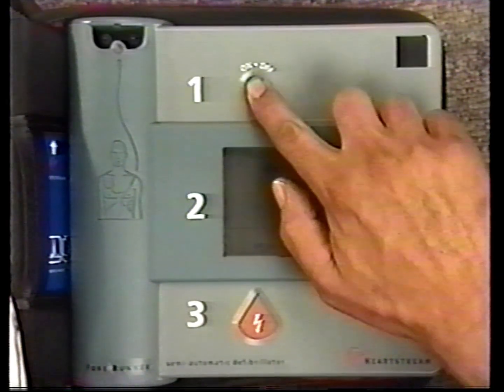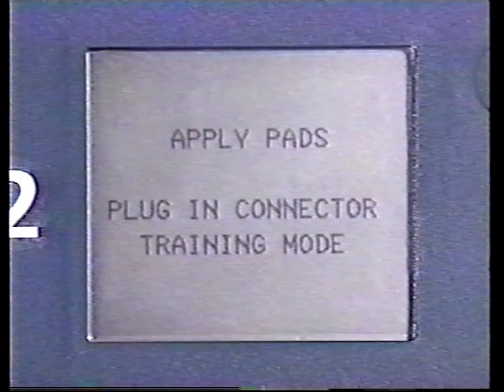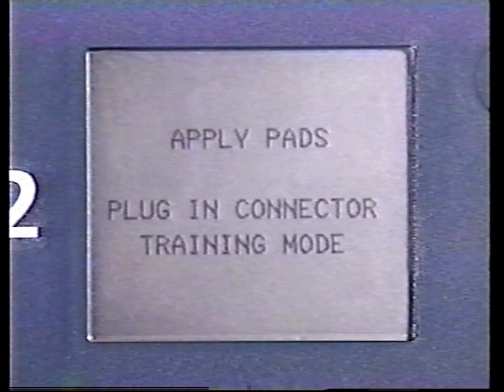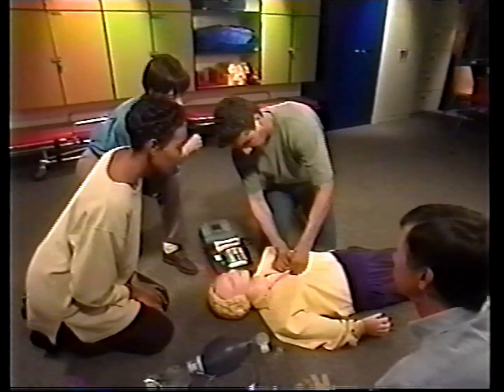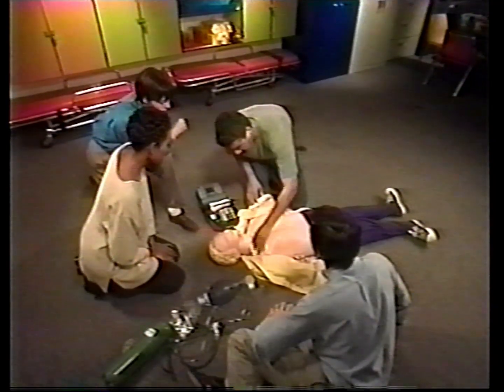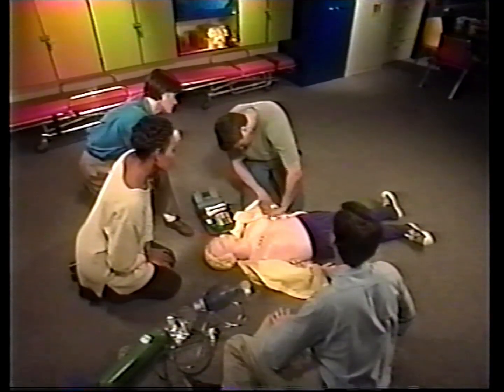Push the on-off button. Forerunner will guide you with voice prompts and on-screen displays. Apply pads. Plug in connector. To apply the pads, first remove any clothing covering the patient's chest. Wipe dry any water or moisture. If necessary, shave or clip excessive hair from the patient's chest.